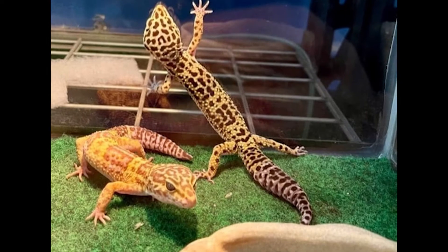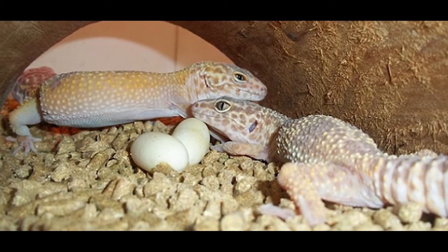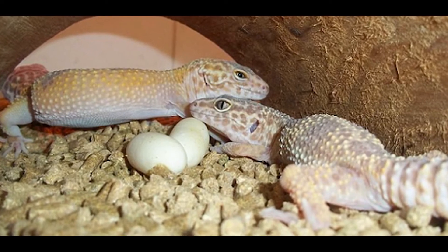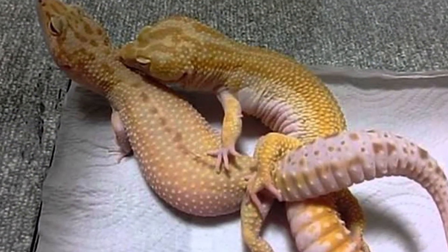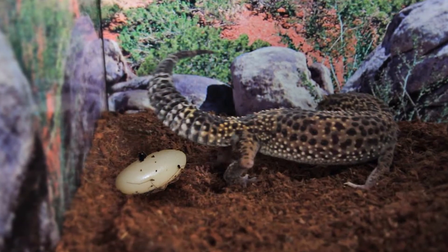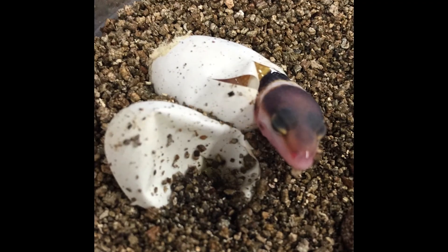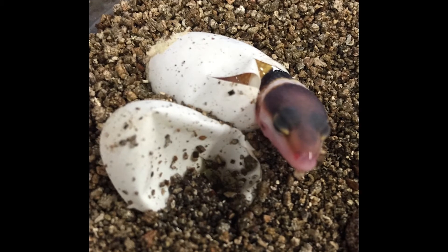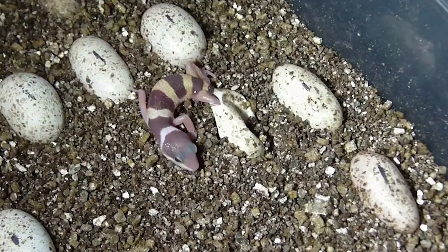Female leopard geckos lay small clutches of only one to two eggs at a time, but they can produce as many as three individual clutches after mating. Most gravid females will lay eggs around three to four weeks after successful copulation, and their eggs take between 35 and 90 days to hatch depending on their incubation temperature. The eggs are small and oval-shaped and have soft, leathery skin rather than a hard shell.